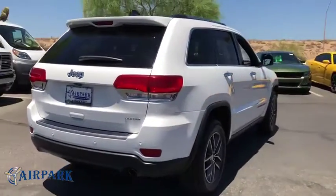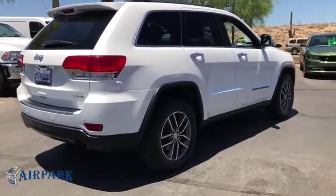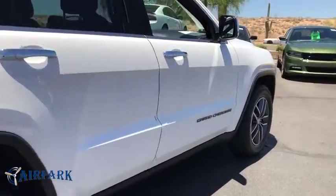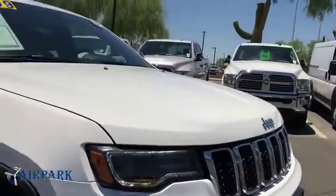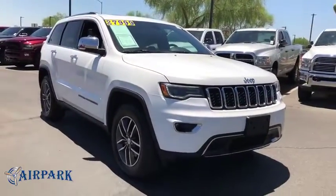This vehicle has less than 40,000 miles. Here are some of this vehicle's great options: stability control, traction control, remote engine start, steering wheel audio controls, and keyless entry.